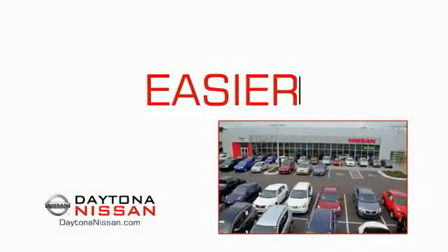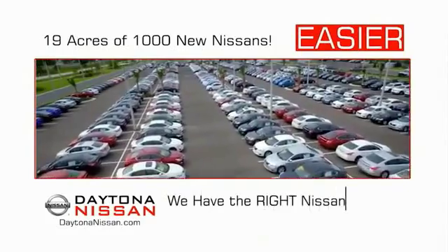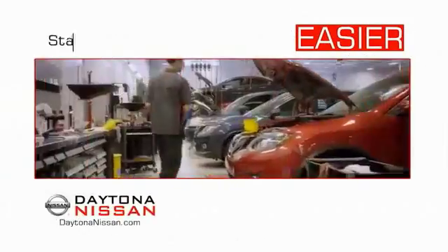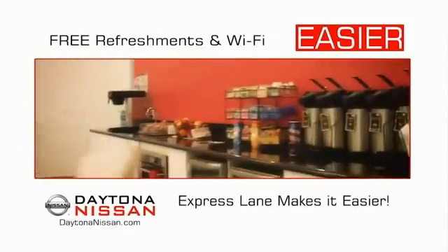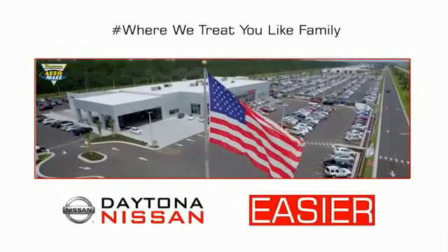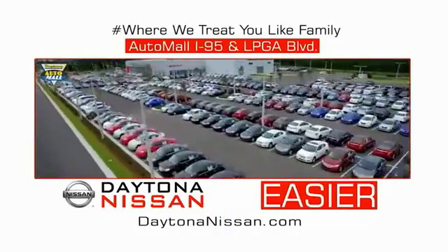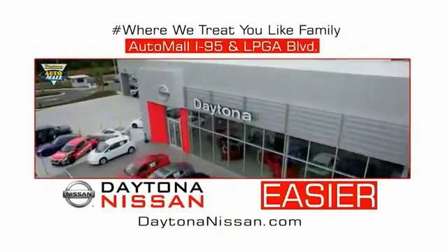The all-new Daytona Nissan — we make it easier. Easier because 19 acres of 1,000 new Nissans means we have the right vehicle for you. Easy to own because every new Daytona Nissan comes with a lifetime warranty. Easy to service because the state-of-the-art facility and express lane make servicing any vehicle easier. Easy to enjoy free refreshments and Wi-Fi while the kids play — waiting is quick and easy. Come check out the all-new Daytona Nissan just under the big flag at the Auto Mall, I-95 at LPGA Boulevard. Make your move to Daytona Nissan — at Daytona Nissan, it's easy.